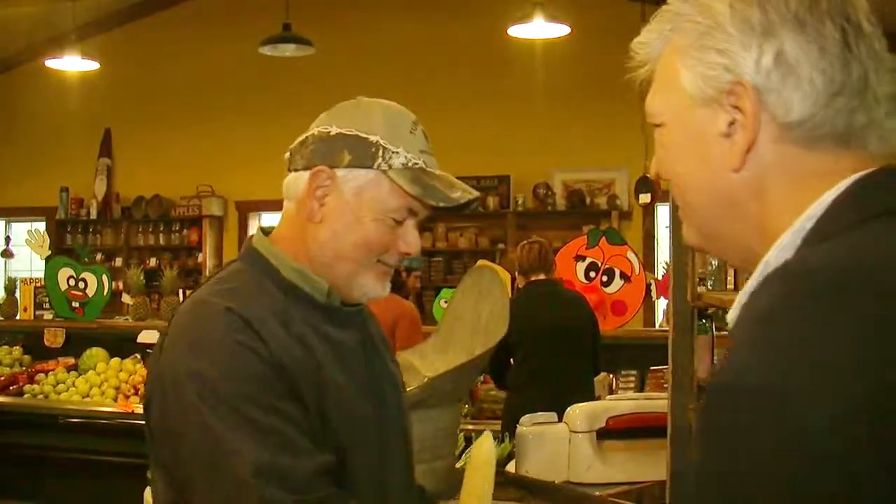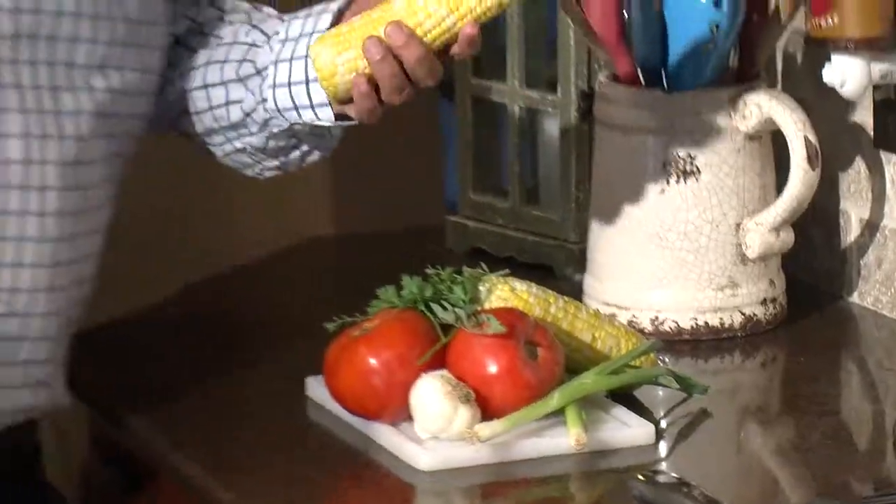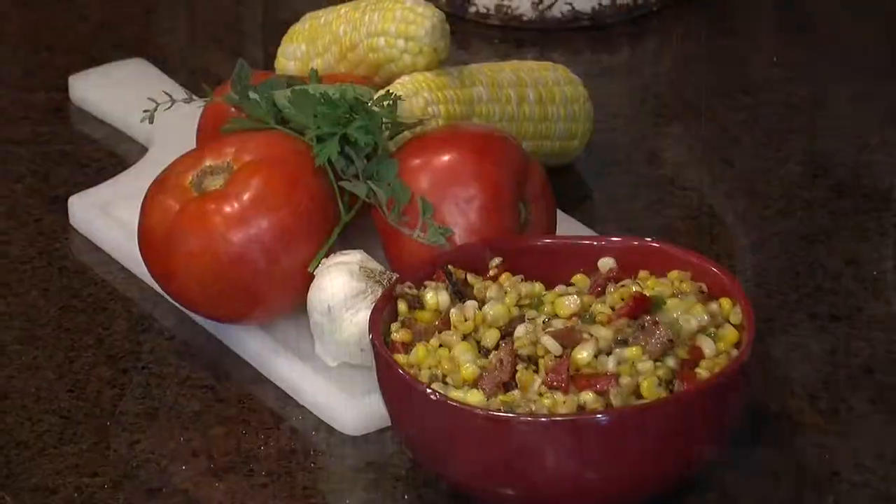Is this a labor of love? Absolutely. Andy, I'm going to take some of this corn and put something together in the kitchen, if you don't mind. Absolutely. All right, thank you. Okay, so this is the fresh corn we just got at the market. We brought it into the kitchen and we're going to show you how to use it. We're going to use it in something called skillet fried corn.